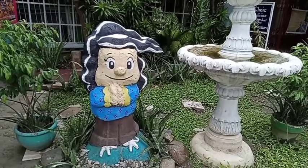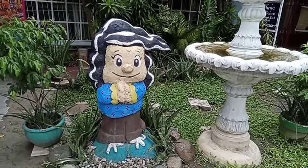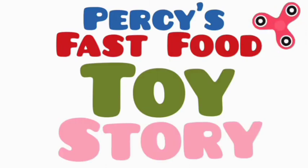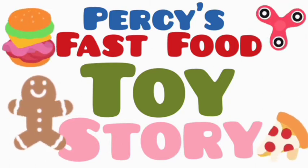Amazing Grace is another Percy's Fast Food Toy Story! YAY!